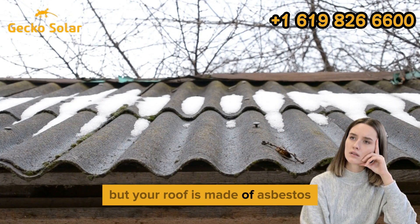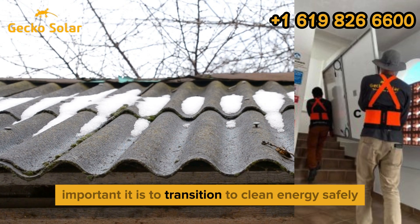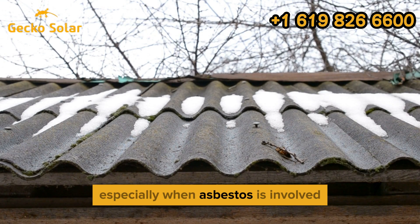Thinking of going solar, but your roof is made of asbestos? At Gecko Solar Energy, we know how important it is to transition to clean energy safely, especially when asbestos is involved.